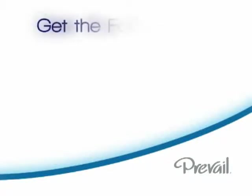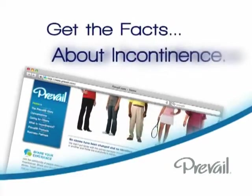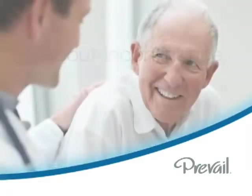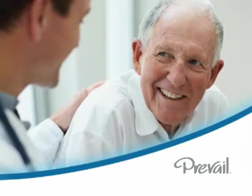The first step in managing incontinence is to get the facts. This video, along with Prevail.com, are excellent resources, but it is also important to speak with your doctor regarding the causes and recommended treatments and products.